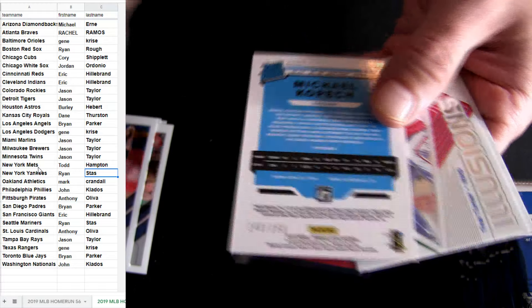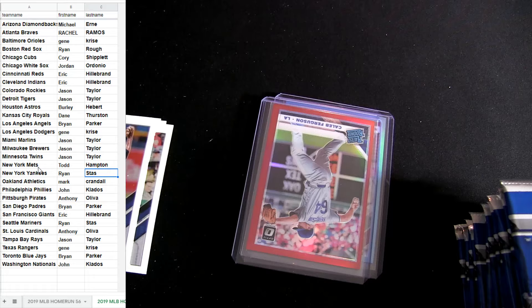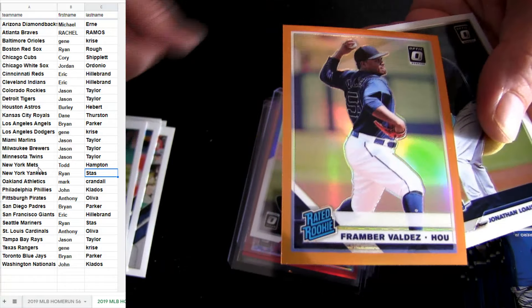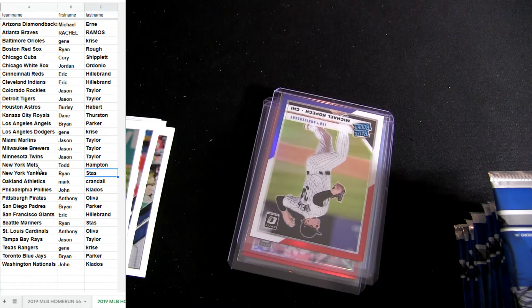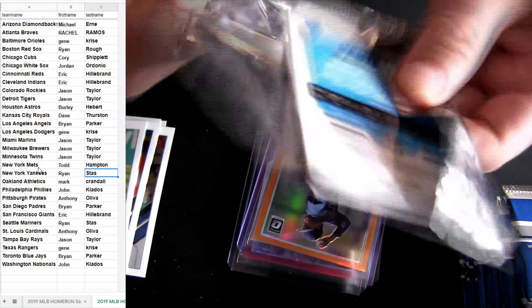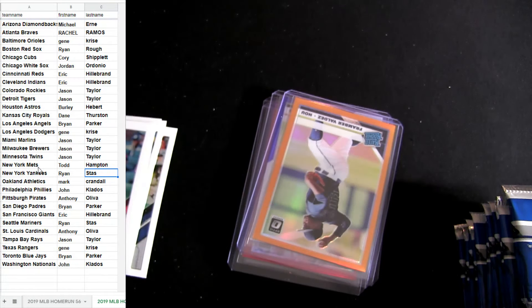Number two for the White Sox — 150. It's not even a hit, just the red, white, and blue. It's Kopeck for the White Sox and Jordan — some orange there, we got some nice colors coming out. A little bit of Arizona, 60 — looks like a little colored hot box possible.